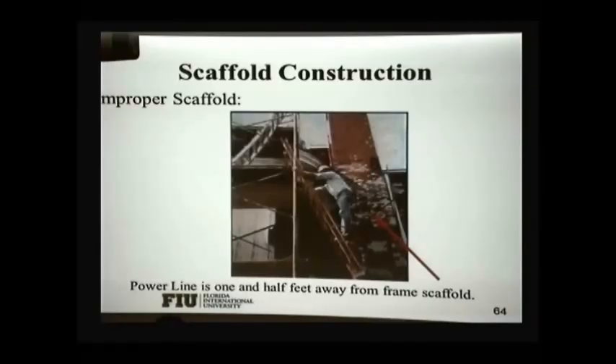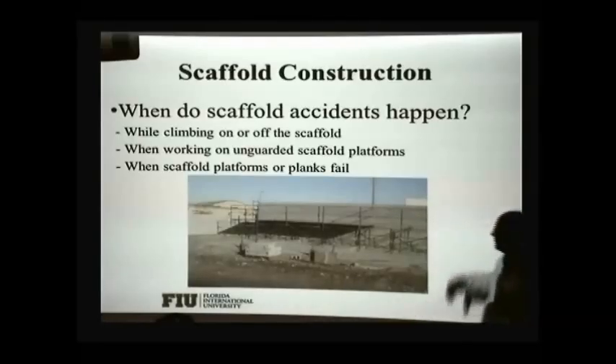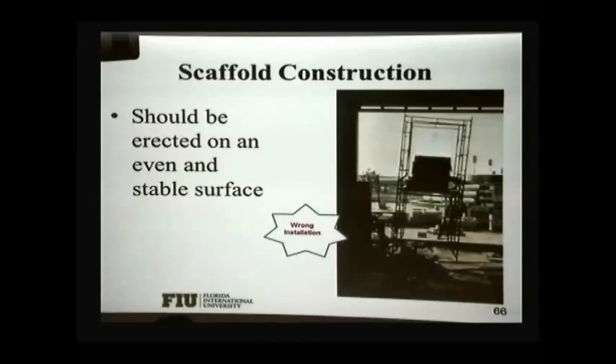You need to also have good means of access in and out of the scaffold. Here we see a power line that's too close to a scaffold. People fall when climbing on and off the scaffold while working on unprotected edges. Some planks may fail and people will fall from there. Here we have a scaffold that is clearly not properly installed — it's not stable, so that can fall down.